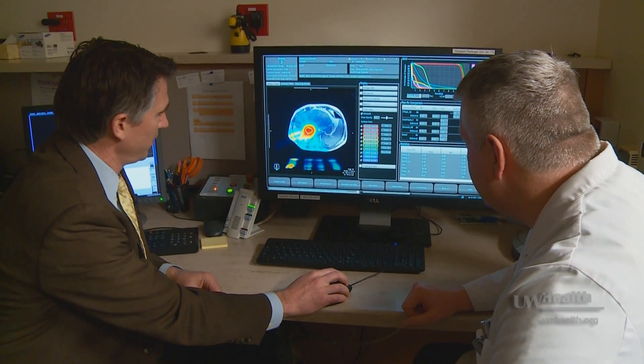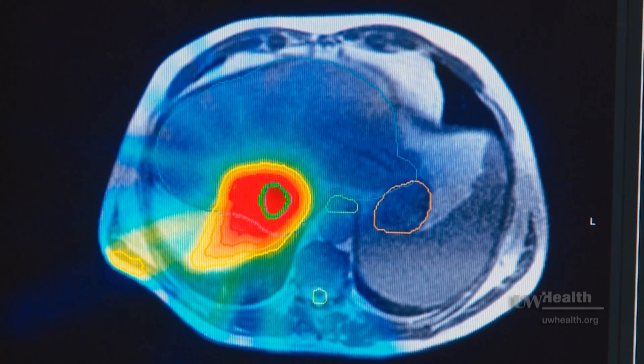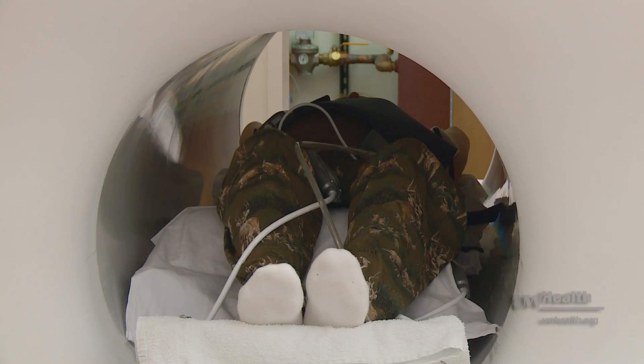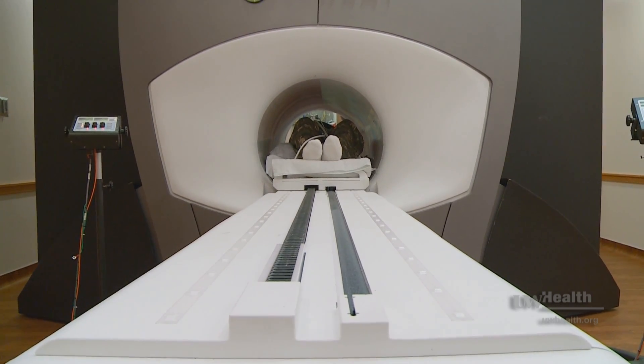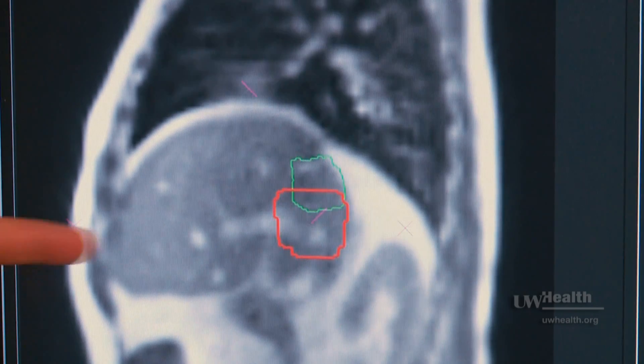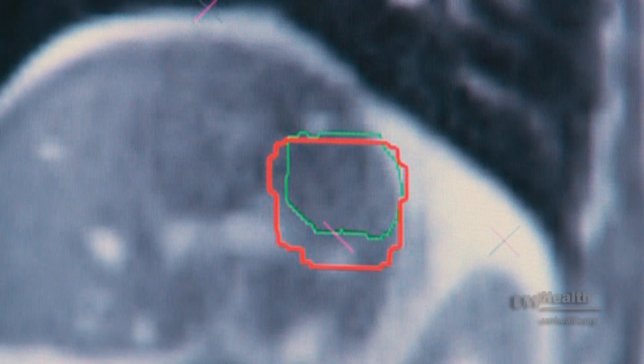but we are allowing that MRI to be real-time imaging during the radiation. So as people are breathing and moving, and tumors of the lung and abdomen are moving, we can gate the radiation to travel with the tumor. If the tumor moves outside of a radiation-gated area, the machine will automatically stop. When the tumor moves back into the beam, it automatically goes on.